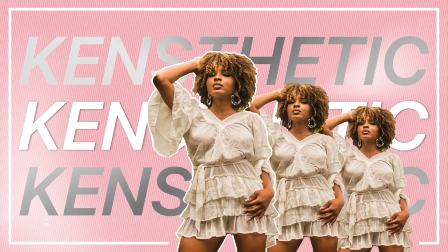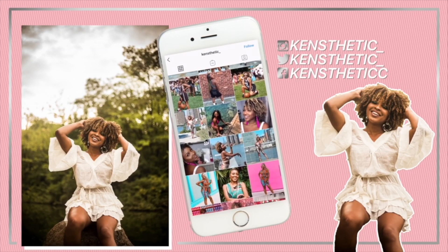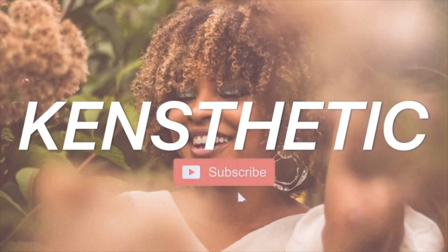Hey guys, what's up? It's your girl Cansthetic and I'm here with you guys today with a new video! Today's video will be the last video of my Cansthetic week of favorites. This week literally flew by, but I do want to start off this video by thanking each and every one of you guys for supporting my week of favorites. I'm glad that you guys tuned in, glad you guys had positive feedback in the comments and on Instagram. Shout out to you all.